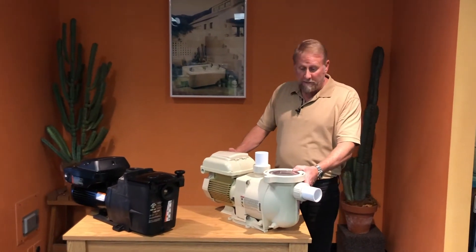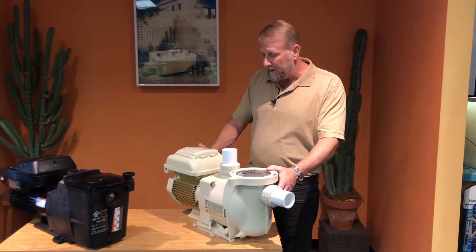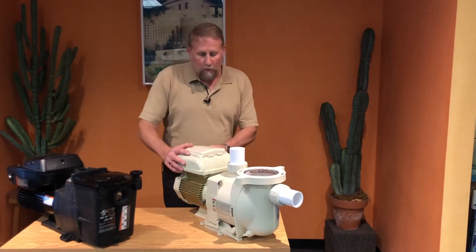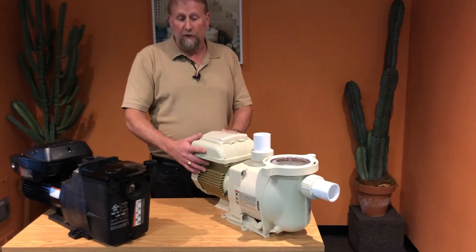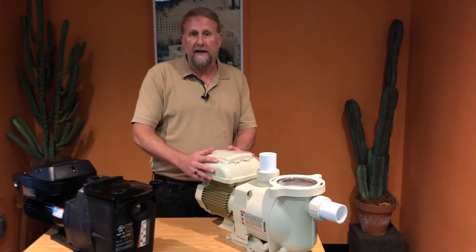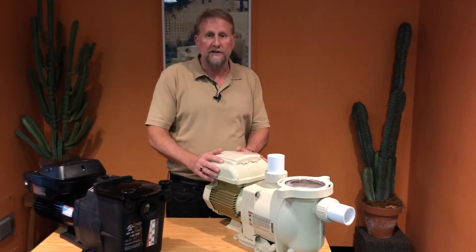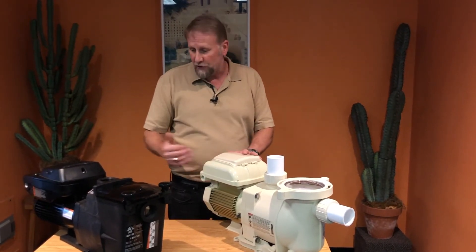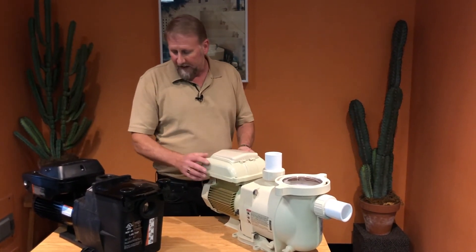Moving on to the Superflow VS by Pentair — this is also a one and a half horsepower variable speed pump. This is a smart pump. One key difference is it does not matter if you have 110 or 220. When you hook this up, the pump will automatically convert. With Hayward, you do have to buy it either 110 or 220 specifically. In the future they'll probably have that same feature, but right now the Pentair is automatically handling that.